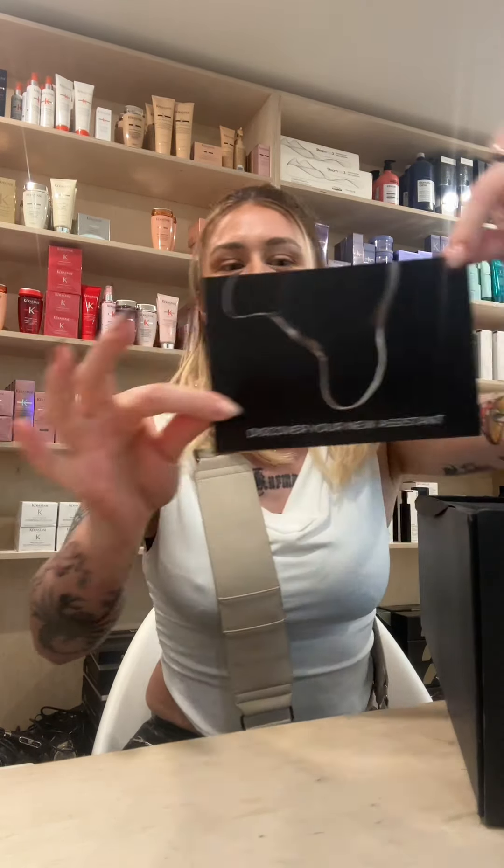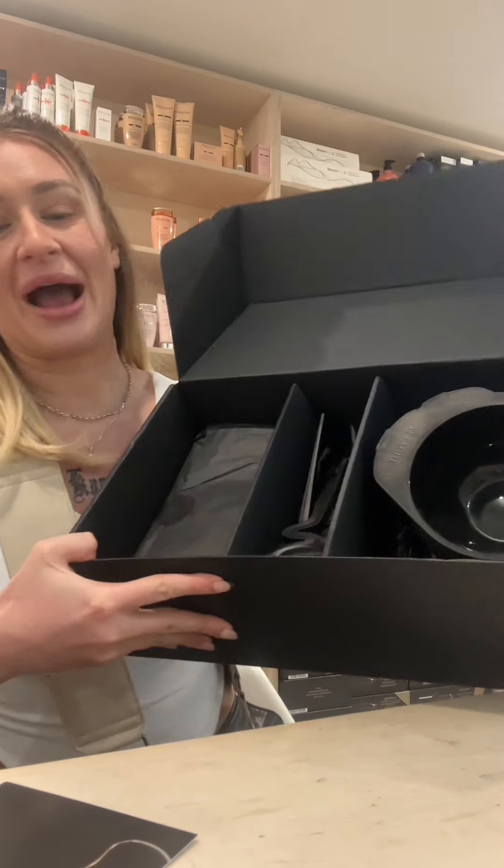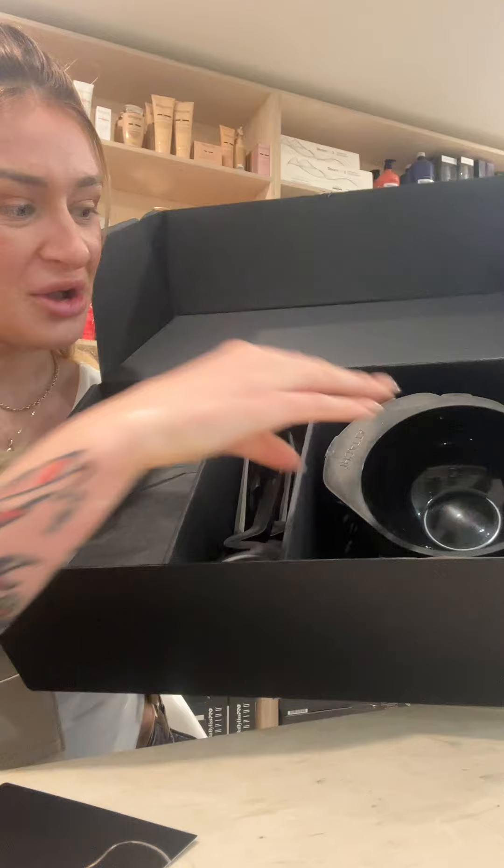Okay, so first we've got 'Discover your new assistant.' Oh my god, I'm so excited for this — this is going to literally change the game for me at the basin. Okay, so this is the full kit.